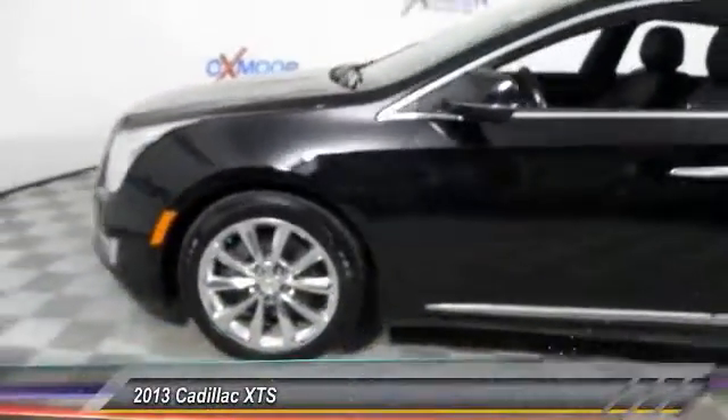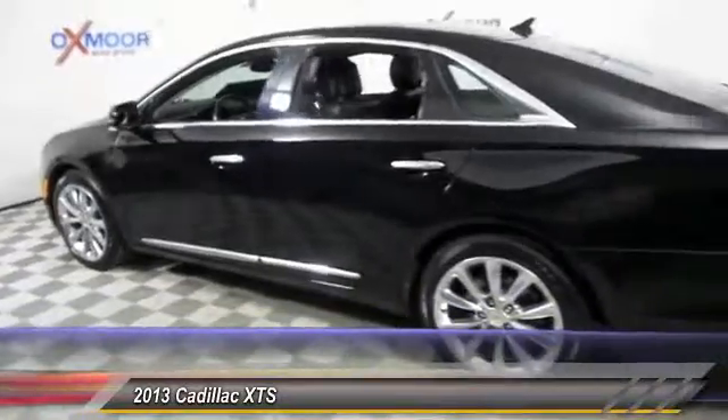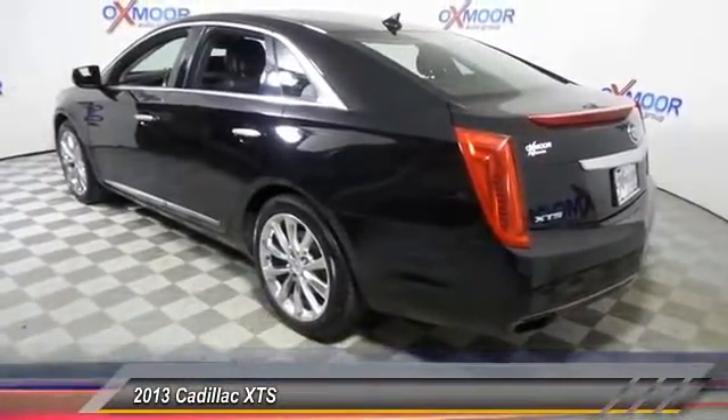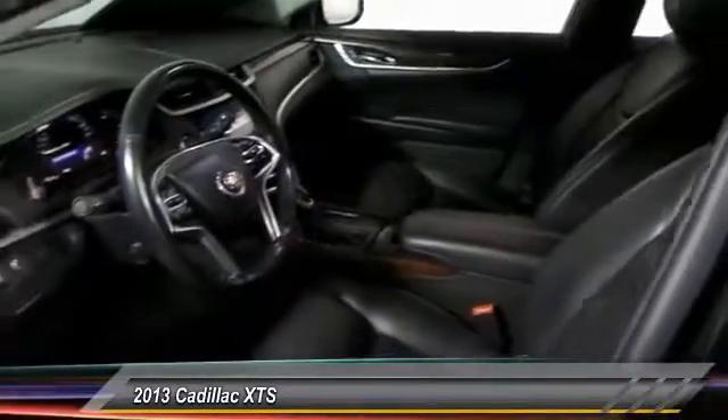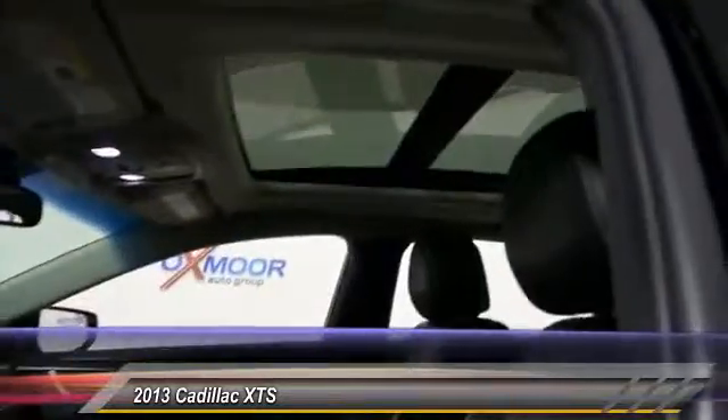The 2013 XTS. The Cadillac XTS will have every kind of feature you can think of. It comes with a spacious, high-tech cabin and packed with lots of safety features. It is a full-size luxury cruiser. A pleasant ride for any Caddy owner.